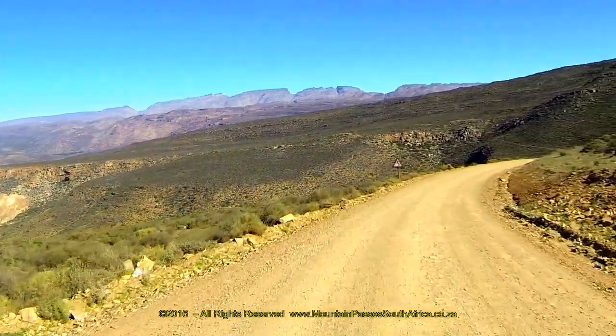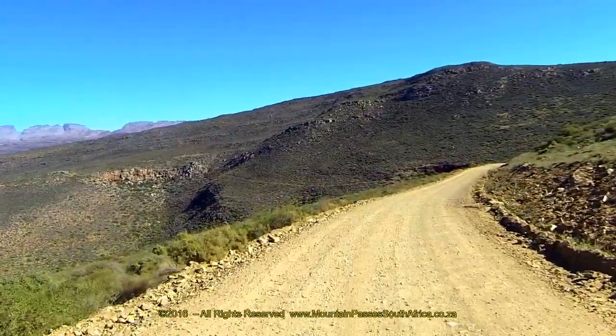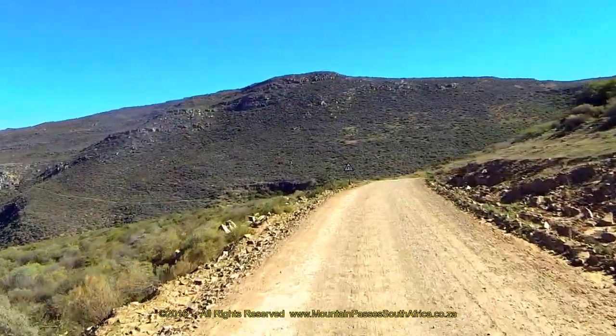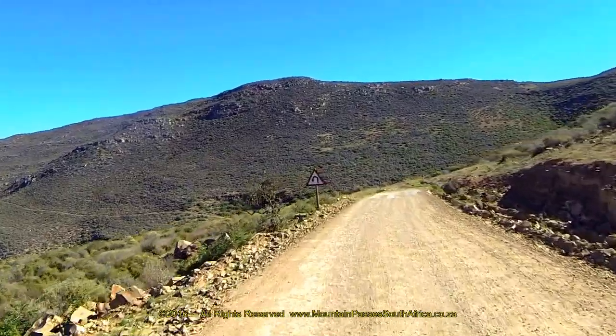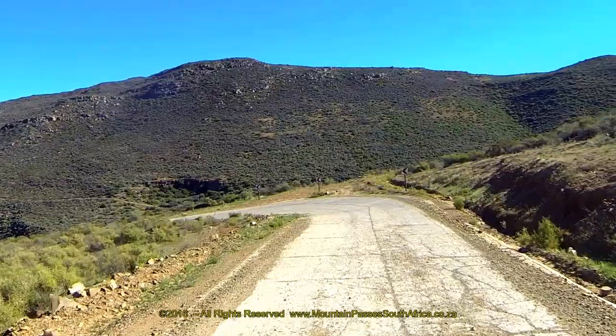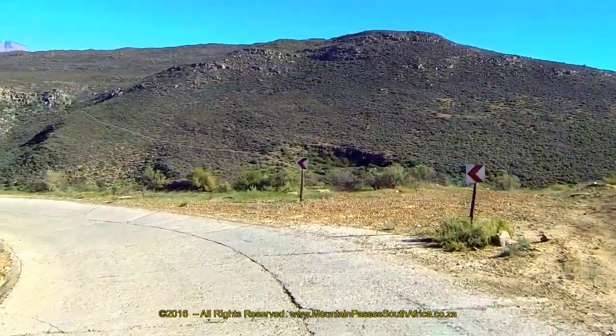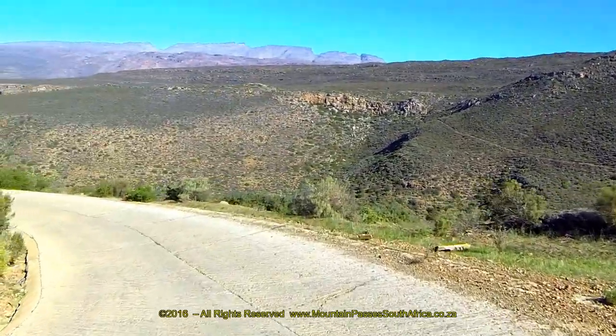Once through this bend the road straightens out into the west and soon arrives at the next hairpin bend at the 1.4 kilometer mark. This very sharp left-hand bend has been concreted to improve traction and the gradients here are at 1 in 5. This bend turns through 160 degrees and should be taken at about 30 kilometers per hour to be safe.